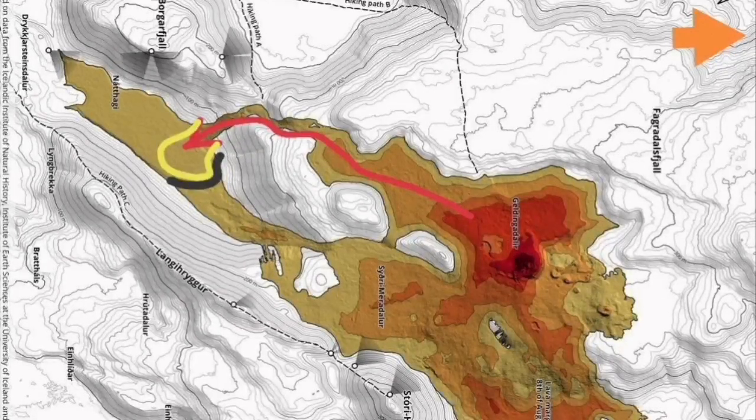Or it can solidify in the north part, creating a barrier from its own solid lava, then flow toward the end of the valley and exit from there.